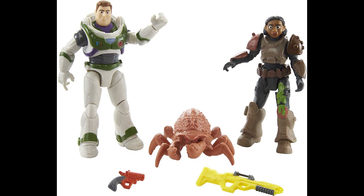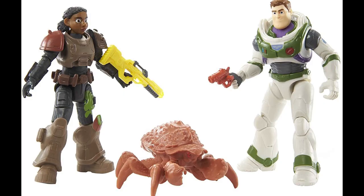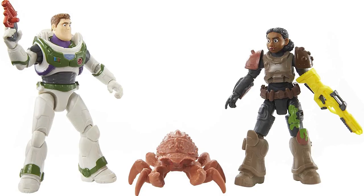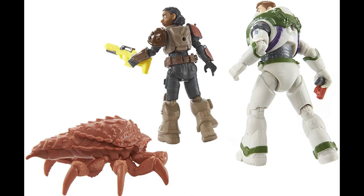Sticking with the 5-inch figure collection, check out this Space Ranger Defense Pack coming soon. We got that weird-looking crab creature, which makes for a great world-building accessory. Buzz comes with a red blaster, which I don't believe is in any other set, and Izzy Hawthorne has some green goo on her leg. The actual Alpha Suit Buzz figure seems to be the same as the single-pack one, but it's a super sick set either way.